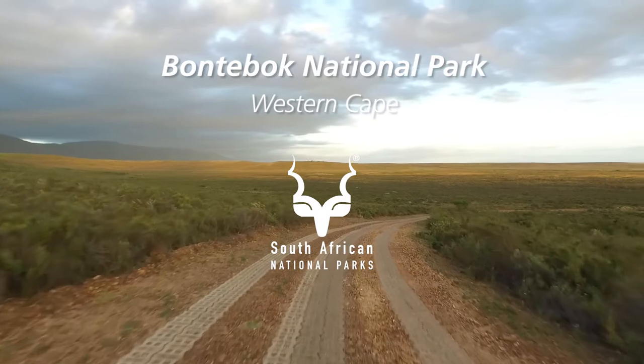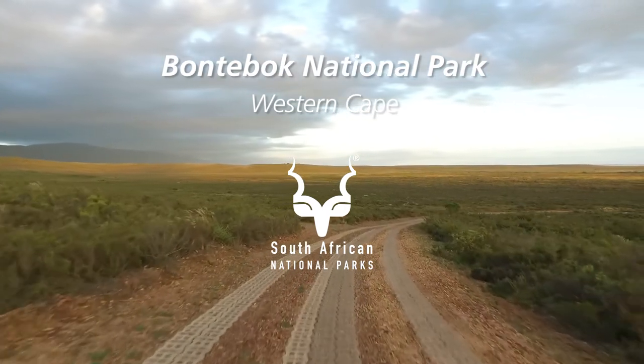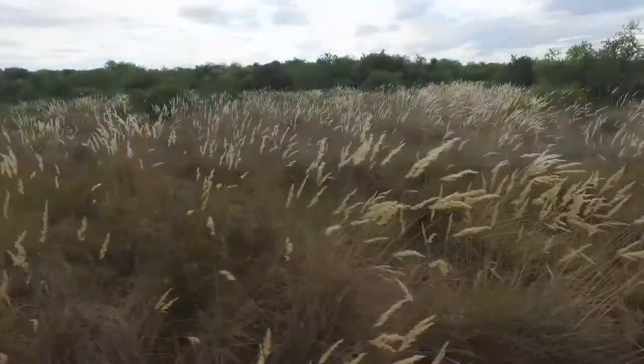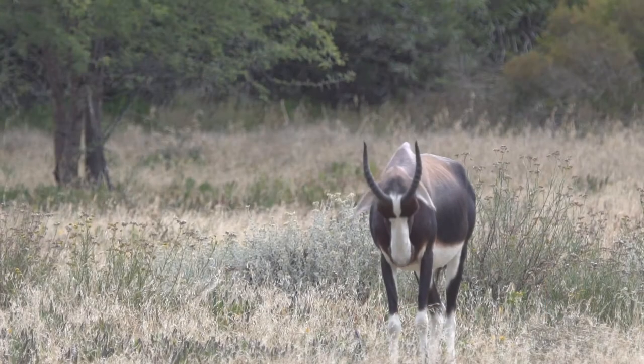Once you enter the gate, you get that feeling of peace and quiet. Bontobok was established in 1931, mainly because of the endangered Bontebok.